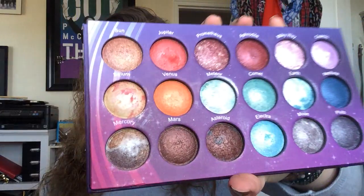And then last but not least in this section, we have my Galaxy Chic palette. I'm trying to hit pan on the shade Jupiter, and that is what I have in my crease today. I'm actually really close to hitting pan — you can see there is a dip — so we'll just see what happens.